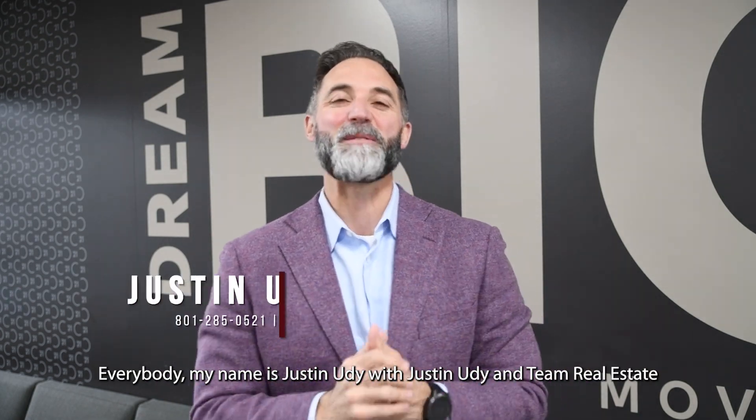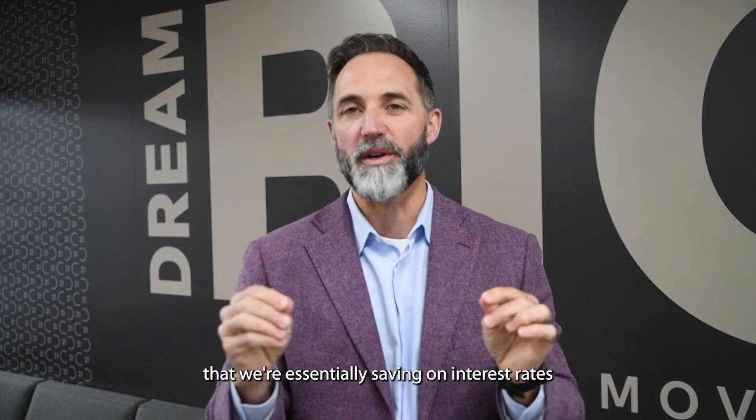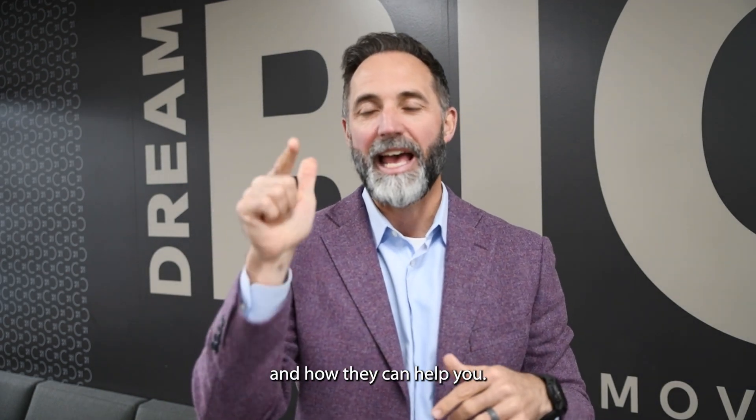My name is Justin Ute with Justin Ute and Team Real Estate, and today I'm going to talk to you about the top ways that we're essentially saving on interest rates and how they can help you.